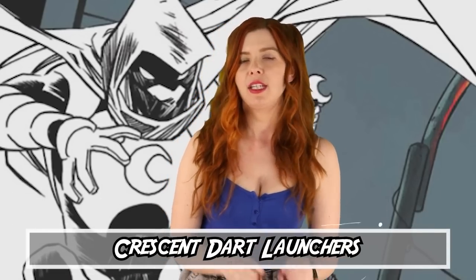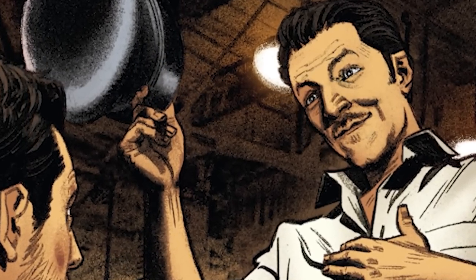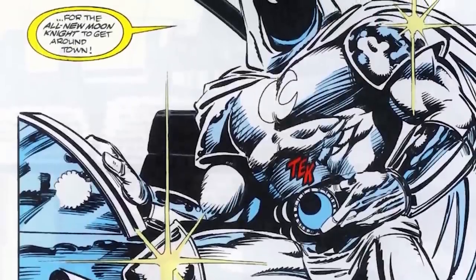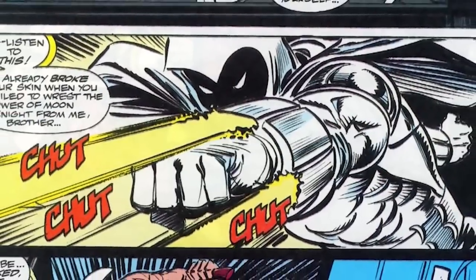Number 3 – Crescent Dart Launchers. This is actually an upgrade implemented to Moon Knight's suit by his friend and ally Frenchie. Frenchie doesn't seem to appear in the Moon Knight Disney+ series, but was a long-time friend of Marc's in the comics — at least he hadn't appeared yet as of episode 2 at the time of recording. The Crescent Dart Launchers were built into Moon Knight's gauntlets and allowed him to shoot out the darts with a cool chut-chut-chut sound effect, implying he was able to fire them with some force and quite fast. So he does fire them out of gauntlets — chut-chut-chut. Yikes.